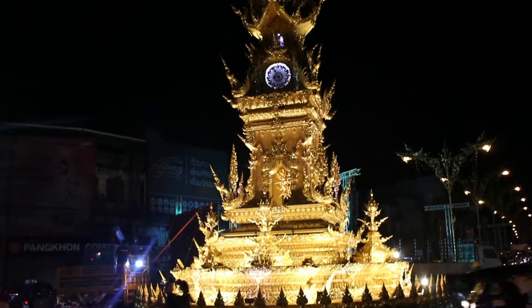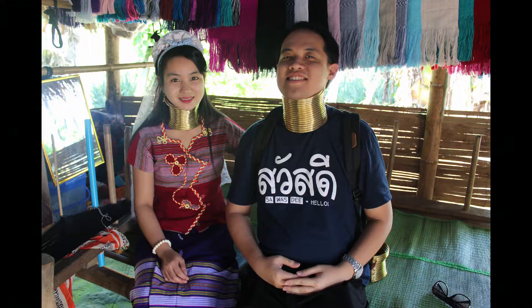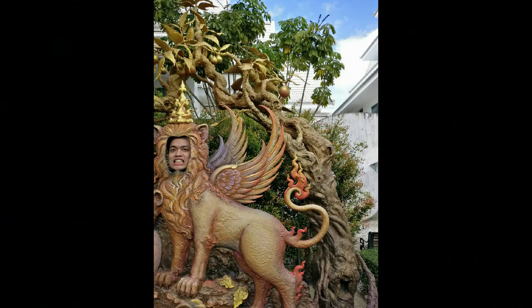Here I am in Chiang Rai, Thailand! Where I can find temples, statues, tea plantations, long neck village which is pretty though, Instagrammable spots and Halloween costume ideas.